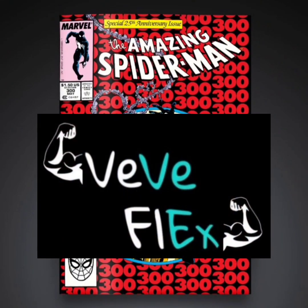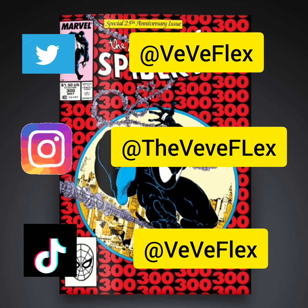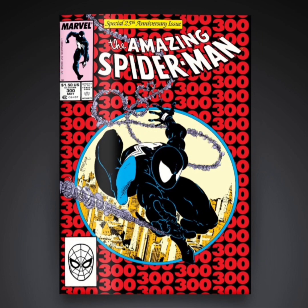Welcome back to VVFlex. Today I wanted to go over the drop that's happening tomorrow, August 30th. VV is dropping The Amazing Spider-Man issue 300. Now let's read up a little bit about it.